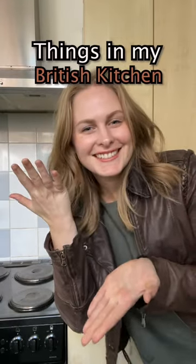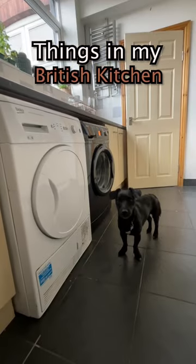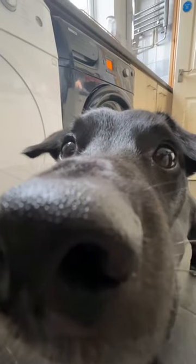Things in my British home that confused me when I first moved to the UK. The washer and dryer are in the kitchen, and a lot of people call it 'washing' instead of 'laundry.'